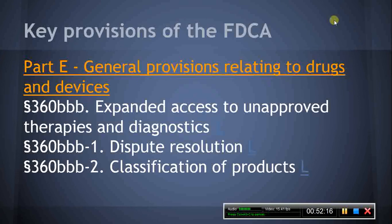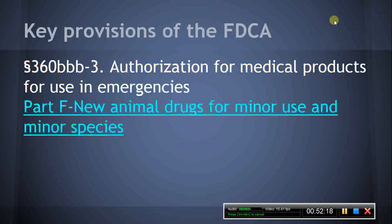Section 360BBB-3, Authorization for Medical Products for Use in Emergencies. This section provides for the use of unapproved drugs, devices, and biological products, and for the use of approved drugs, devices, and biological products for unapproved uses in the event of an emergency.